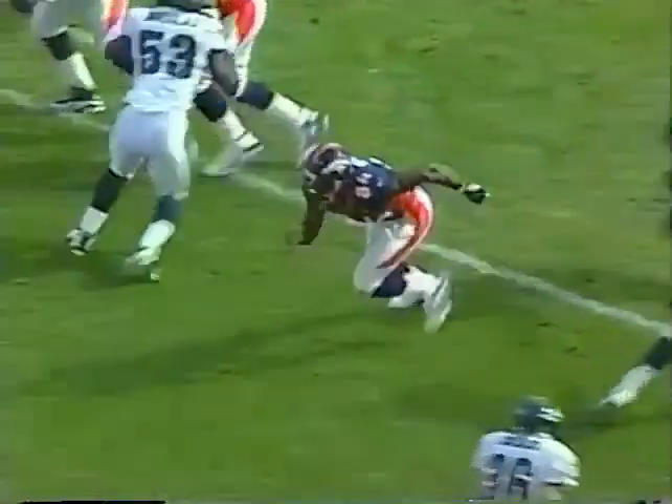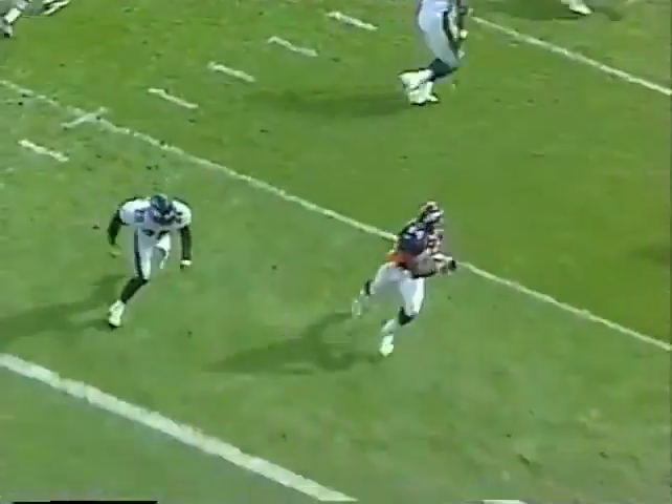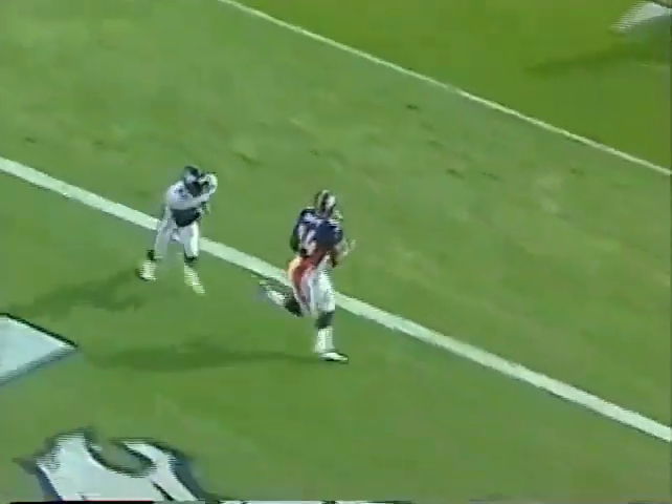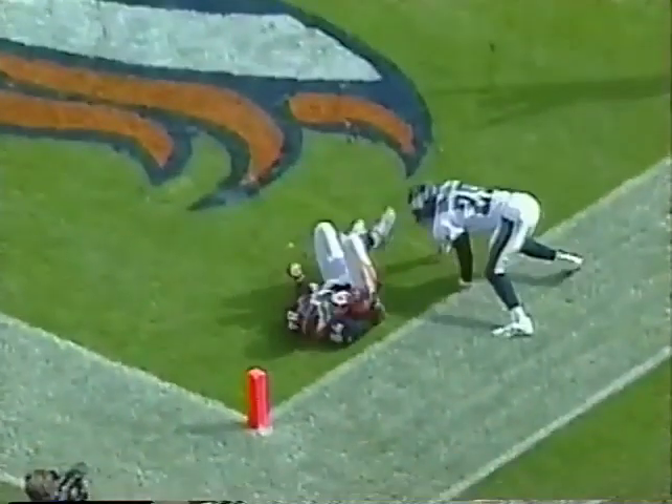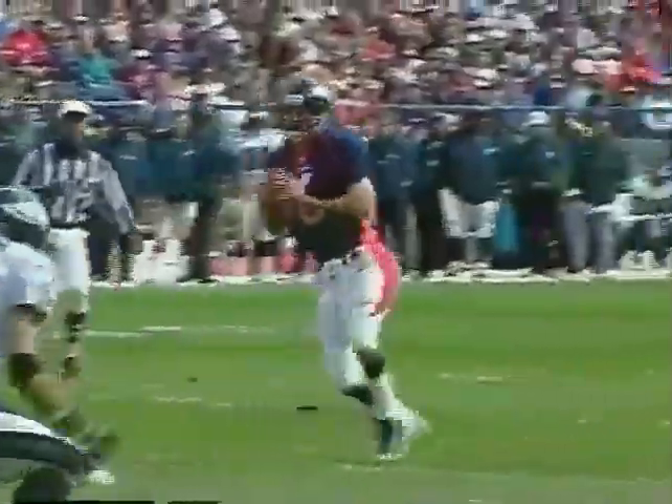You will see Sterling Sharp right here. Dawkins is number 20. He doesn't run a very good pattern — he just kind of runs a banana out. And Bubby Brister just throws it right in there. The Broncos lead Philadelphia 21 to nothing in the first quarter.